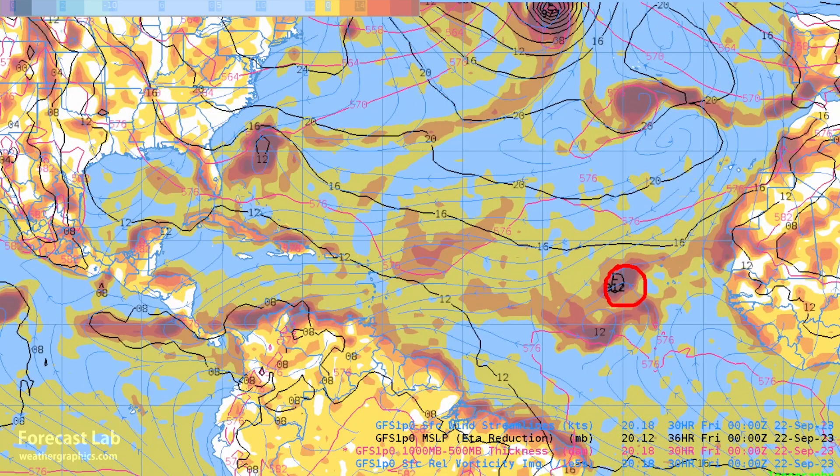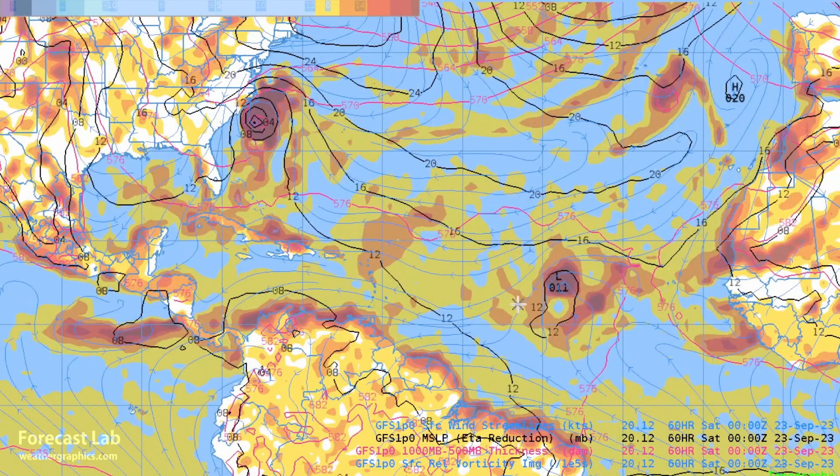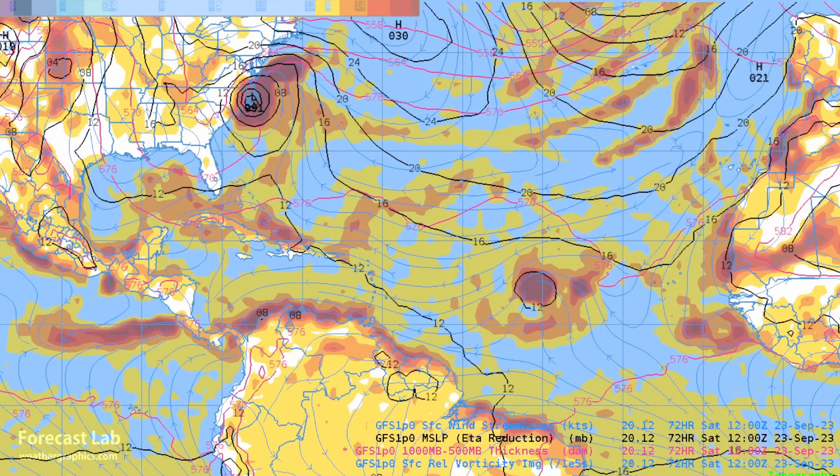Going forward to tomorrow evening, there's already a closed low coming together. By tomorrow night the NHC may be identifying a tropical depression or tropical storm. And right there near the Bahamas, a tropical disturbance is rapidly coming together — not expecting that to grow very much. Moving forward into Friday, 48 hours from now, both of these are coming together. These are going to be Ophelia and Philippe, so look for those names over the next couple of days.